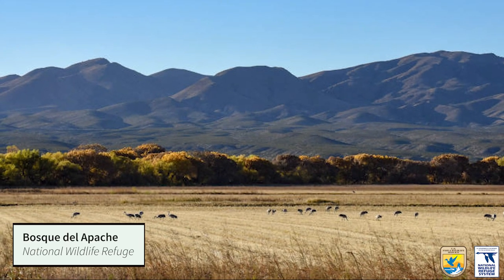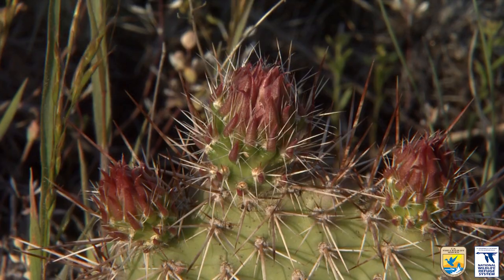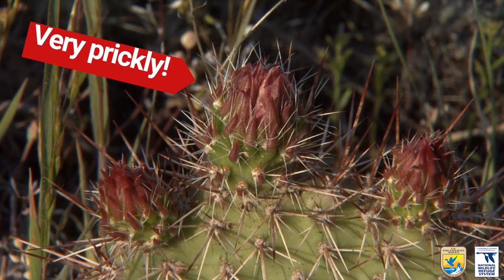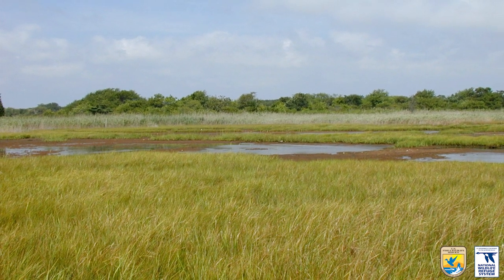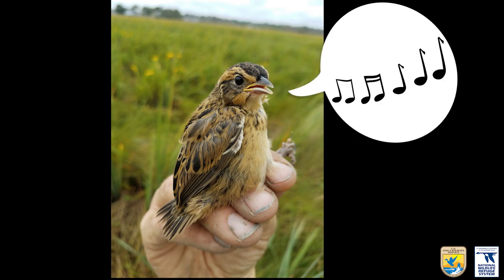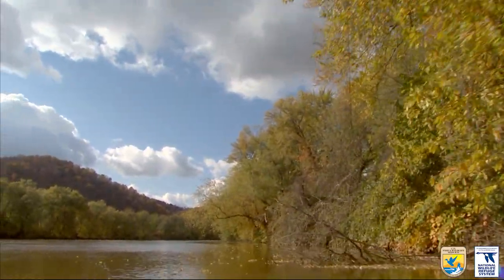From the Bosque del Apache National Wildlife Refuge in New Mexico, where one can find prickly pear cactus growing in the desert, to the wetlands of the Sea Tuck National Wildlife Refuge in New York, where salt marsh sparrows make their home — there are various habitats throughout all refuges.